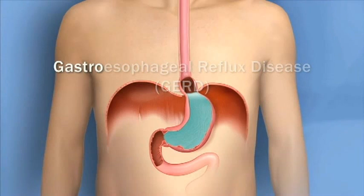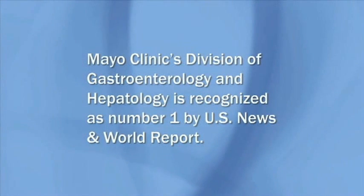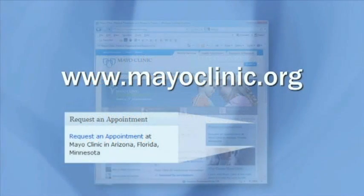Gastro for the stomach, or gastric system. Esophageal for the esophagus. Mayo Clinic's Division of Gastroenterology and Hepatology is recognized as number one by US News and World Report. Go to mayoclinic.org to find out how to request an appointment with a Mayo Clinic physician.